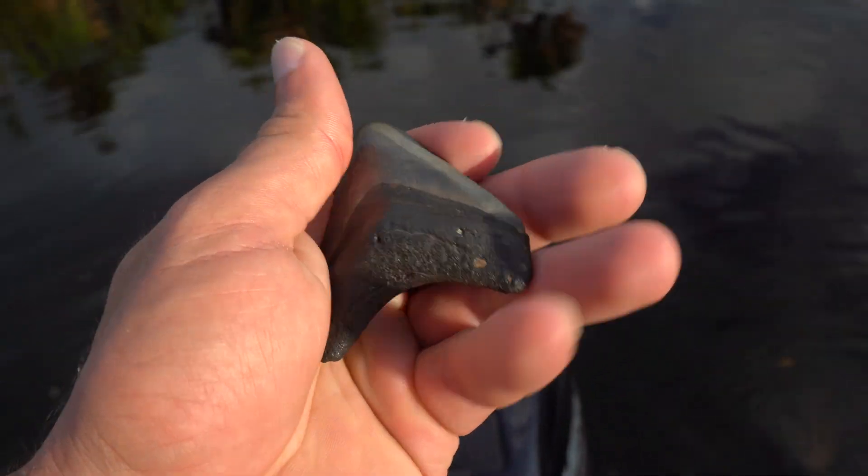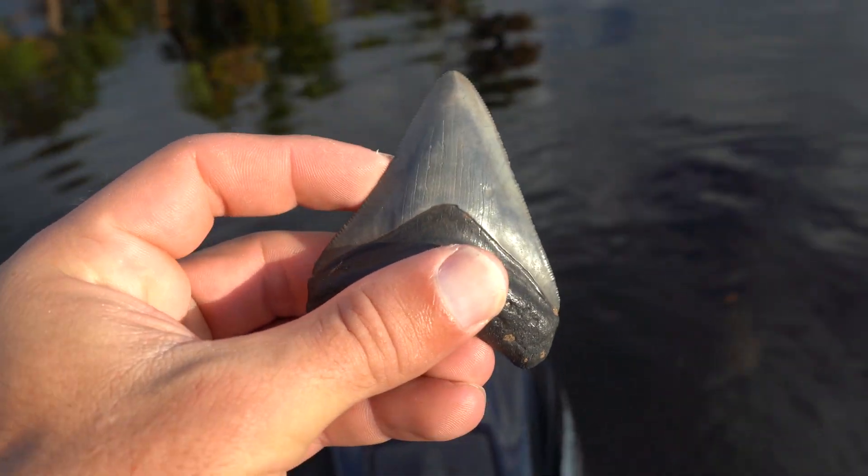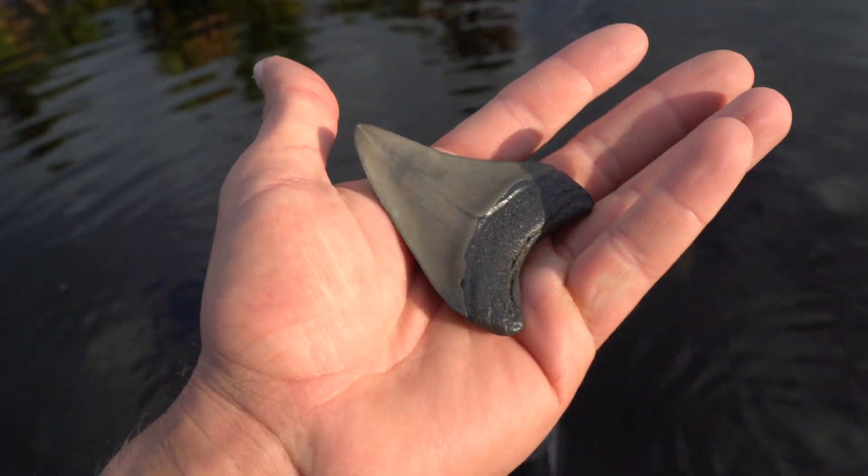That's a pretty one, very good condition, very nice — that's a keeper.